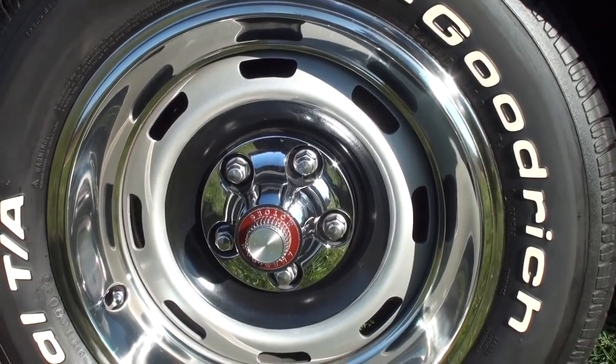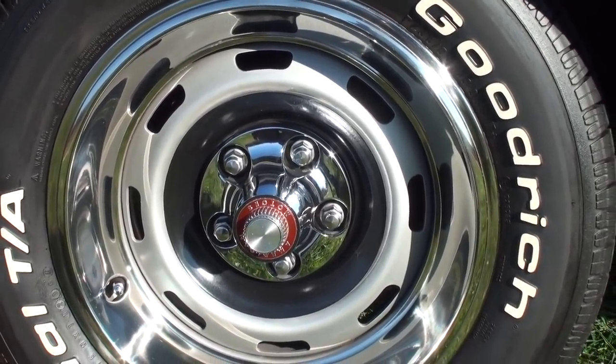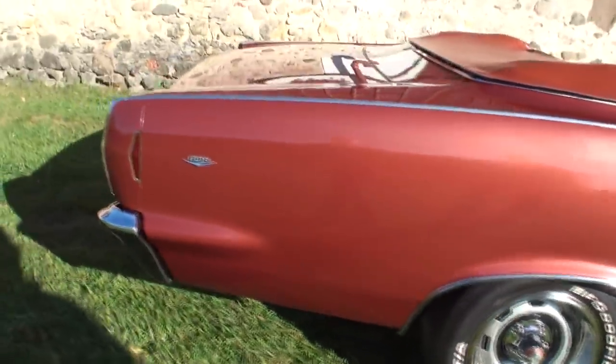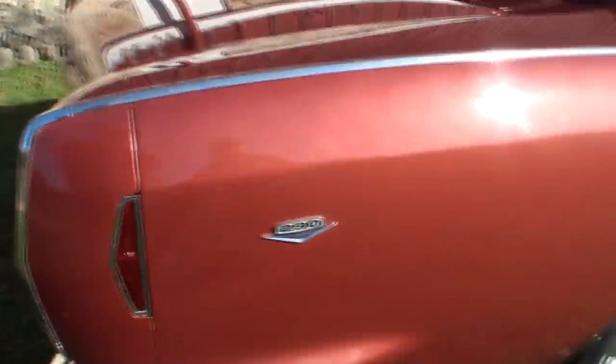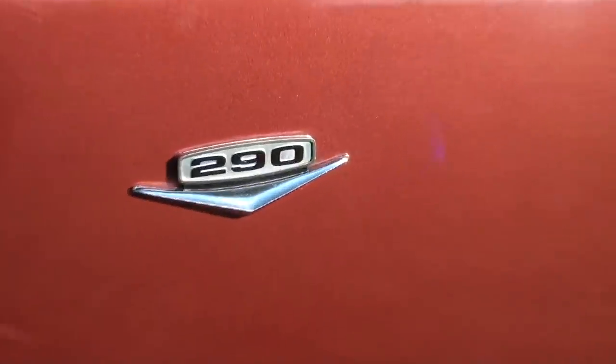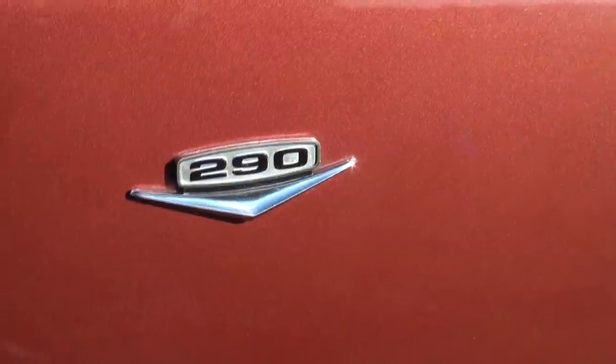Actually, the 550 is more rare — they only made 377 of the 550 trim level, and the SST like this one they made 823, for a total of 1,200. There are 823 of these — I don't know if we should even be videoing this one, it's so common.